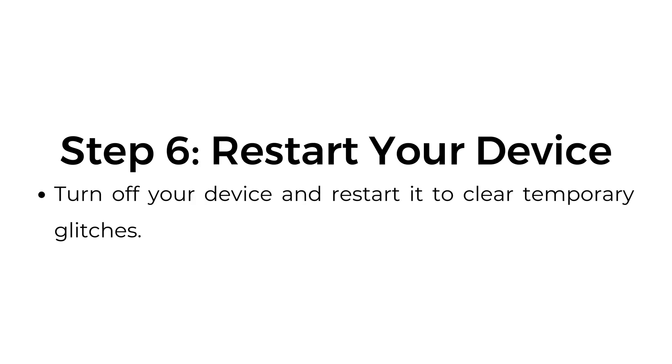Step number six: restart your device. Turn off your device and restart it to clear temporary glitches.